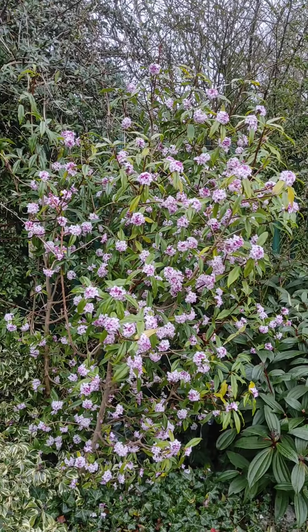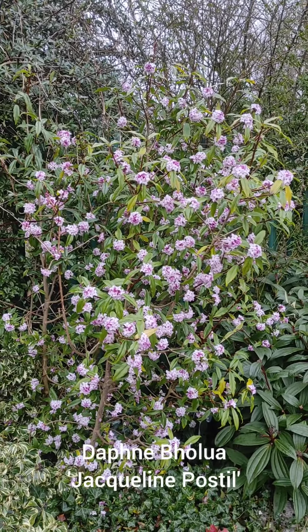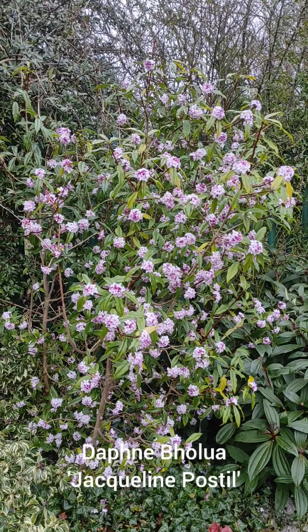Hi there, I just wanted to tell you about this wonderful shrub which you can see in flower here behind me. Unfortunately you can't smell it like I can — the scent is absolutely magnificent. The shrub we're looking at here is Daphne Balua, Jackley and Apostle.